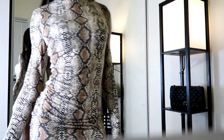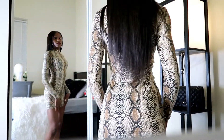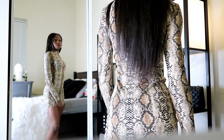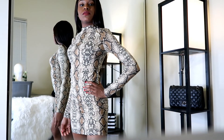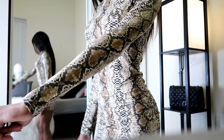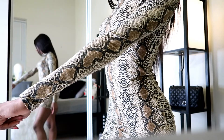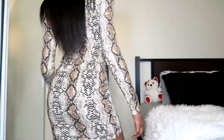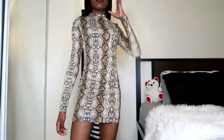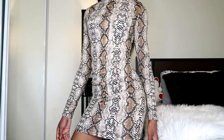Last but not least, another snake print and also from Shein is this snakeskin bodycon dress. The material on this dress is silky and firm and gently hugs everyone's body type. Just a little words of encouragement — make sure to love the body you're in no matter what shape you are. And if you made it this far, comment the red heart emoji because I do reply to everyone's comments, and don't forget to like and subscribe for weekly videos. I'll see you guys next week!